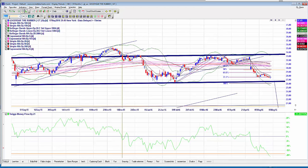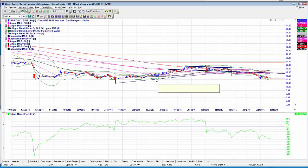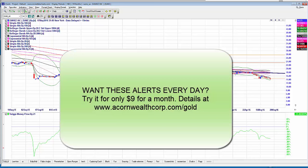Last but not least, ZUMZ hit its first target today. We selected the May $20 puts and the May $17.50 puts. The May $20 puts went from $2.25 to $5.25, and the May $17.50 puts went from $0.90 to $3.27. Selected back on April 5th — over 300% on the May $17.50 puts and over 100% on the May $20 puts. Not bad for a little over a month.